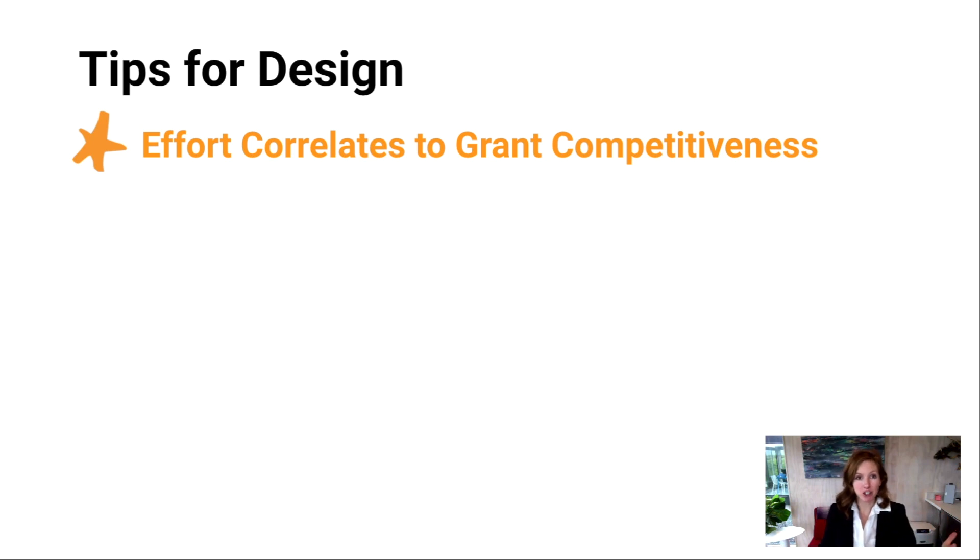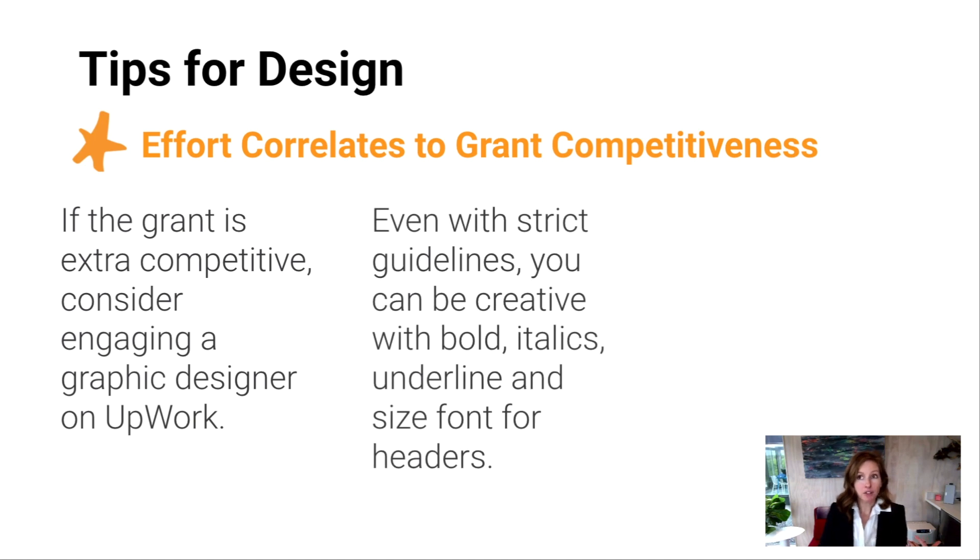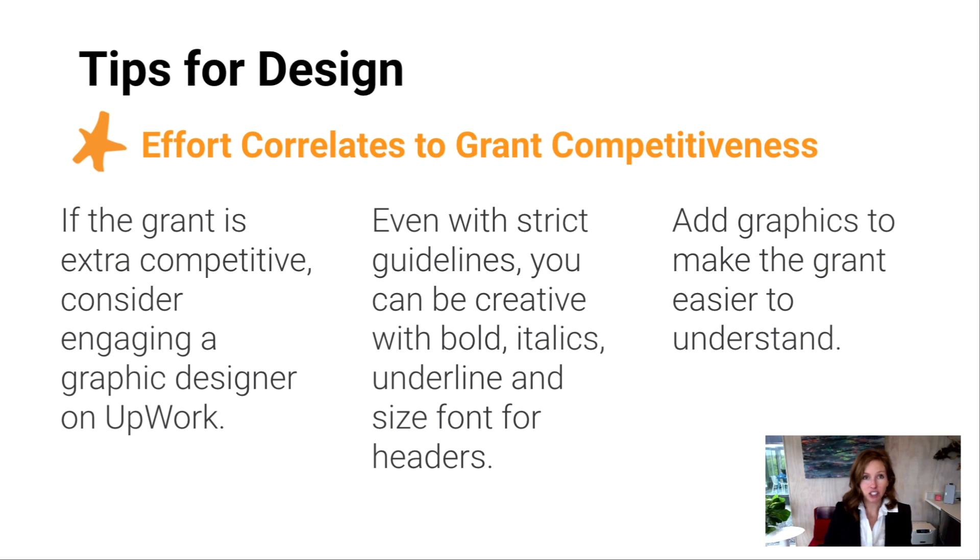A couple of tips for design, because this really does matter. You want to put some thought into how to make your grant as enjoyable to read and as easy to understand so that your reviewer has quick comprehension and doesn't get stuck. If your grant is particularly competitive, you might consider engaging a graphic designer — you can find great ones on Upwork, a global freelance website. Even if you have very strict guidelines like Times New Roman size 12 with one-inch margins, you can still be very creative with bold, italics, underline, and different size font for your headers.